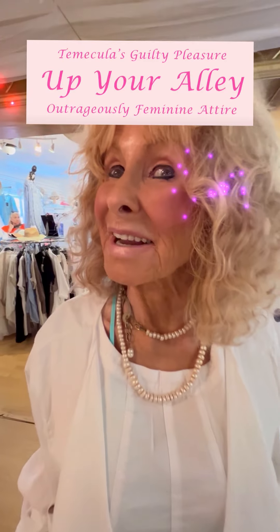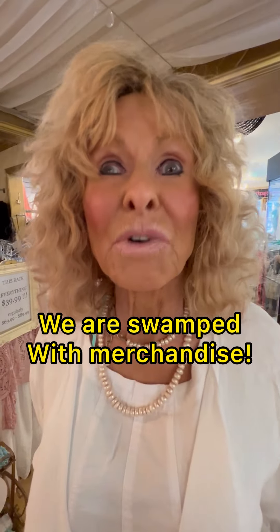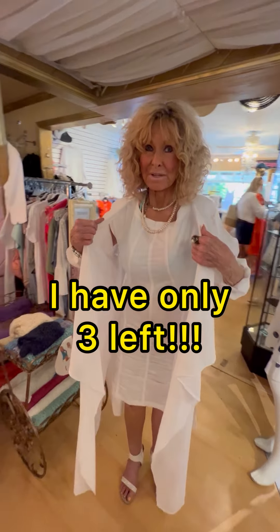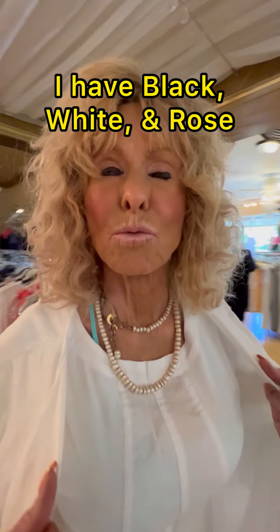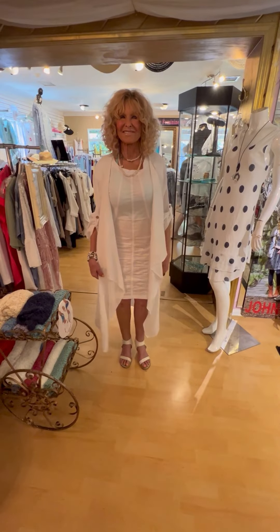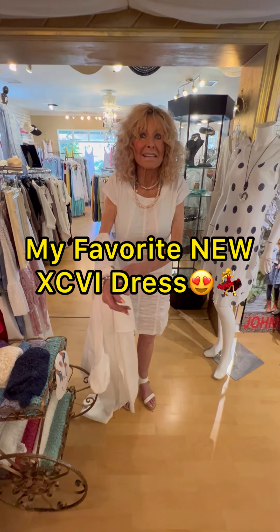Hi guys, it's Kathy. Up Your Alley — outrageously feminine attire — and it rolls in daily. We are swamped with merchandise and we want you in here today. I'll start off with this duster, a saga linen duster. I have only three left right this moment. It comes in black, white, and a really pretty rose. Look how fun that duster is — it just adds something to everything you put it over, even over jeans or capris.